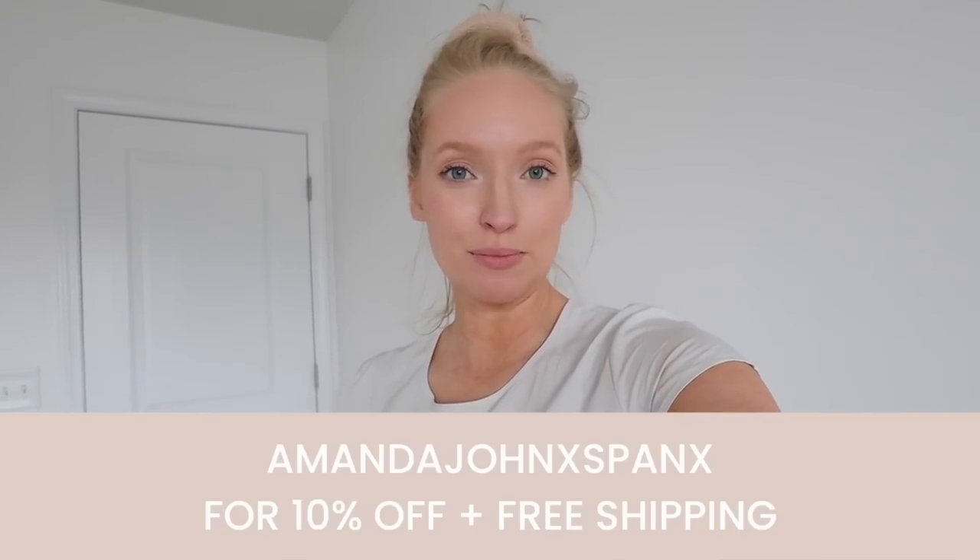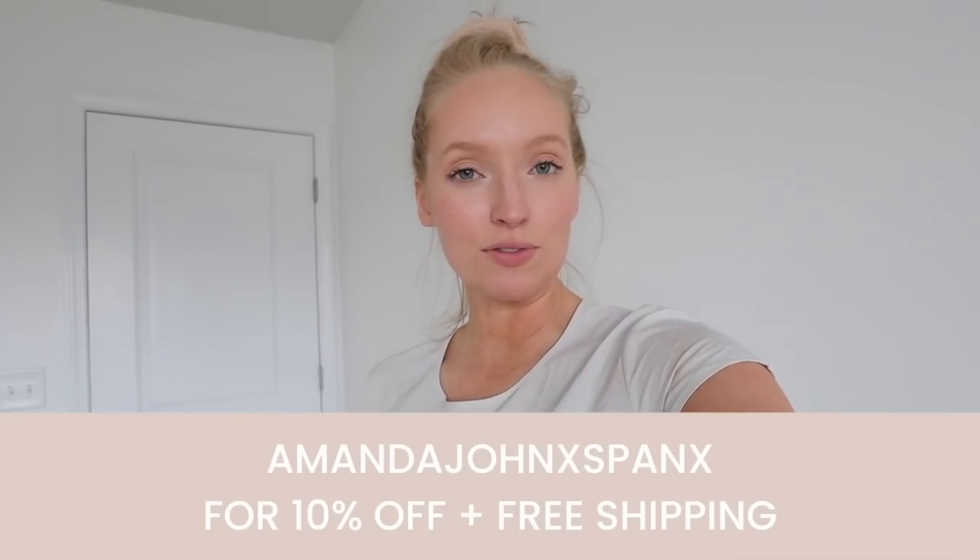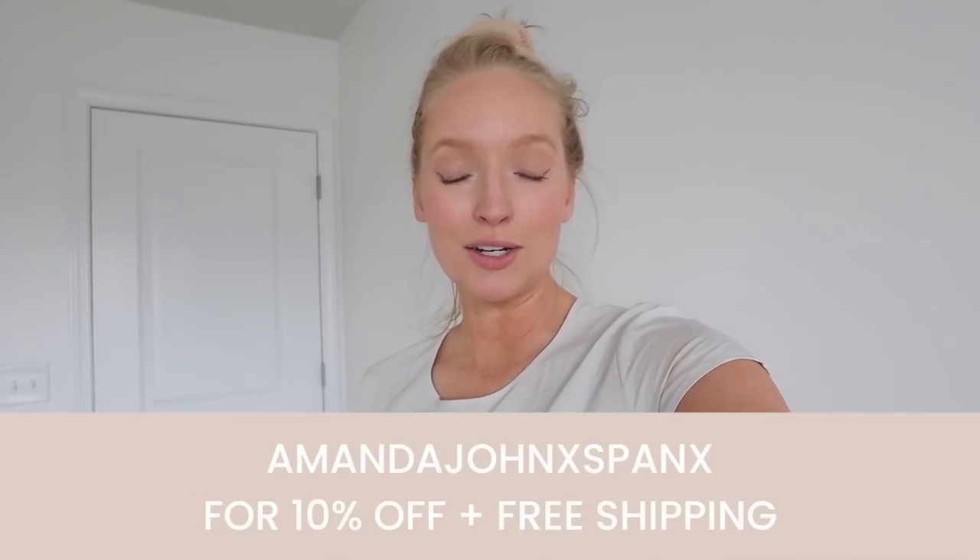Those are all the new arrivals I have to share with you today from Spanx. Let me know what your favorites were down in the comments. Don't forget to take advantage of my 10% off promo code — use code Amanda John X Spanx for 10% off your full priced Spanx order, plus free shipping and free returns. Thanks again to Spanx for sponsoring today's video, and I will see you later this week with a new video. Bye!